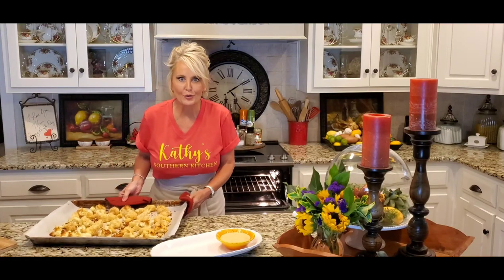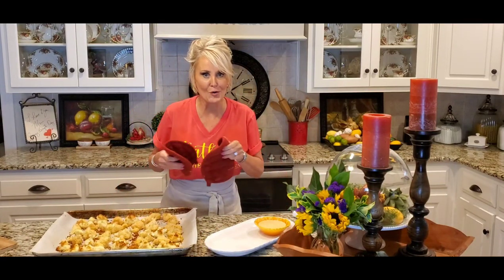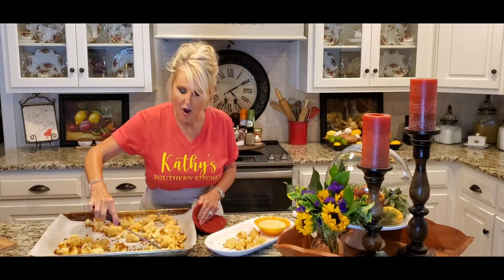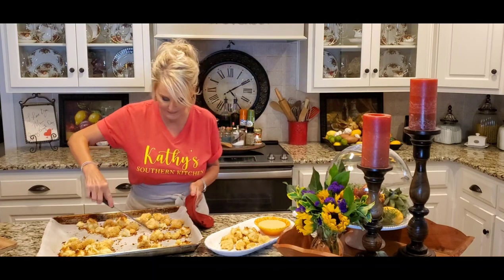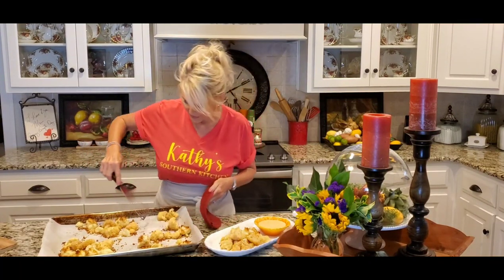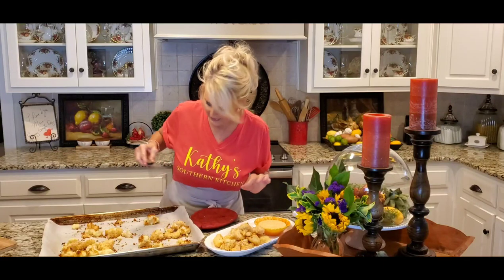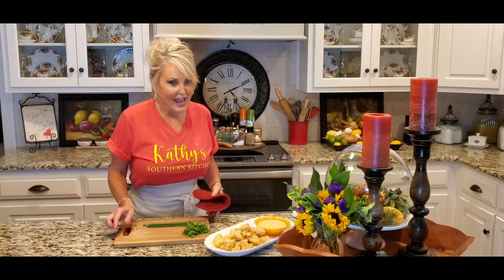Look at this beautiful cauliflower — it smells so wonderful in here! Now I'm going to take a few of these and put them on my platter. If you have a vegetarian in your life, or someone who is really watching their carbs, this is an excellent thing to make. Look how crispy and brown that got!